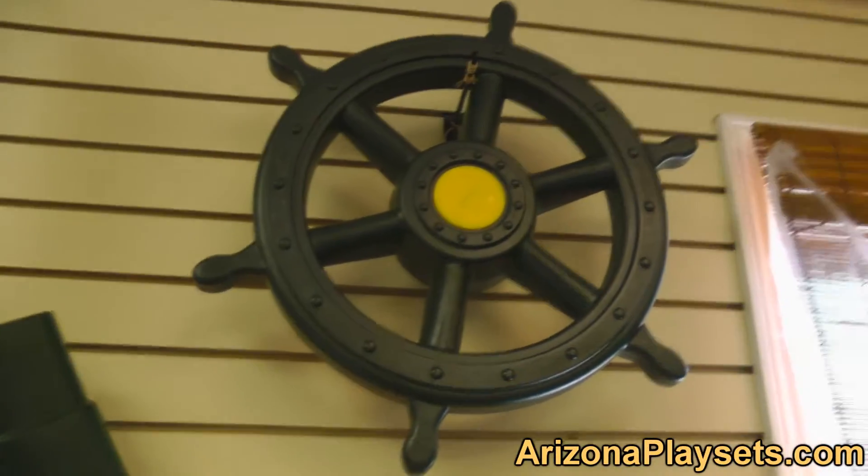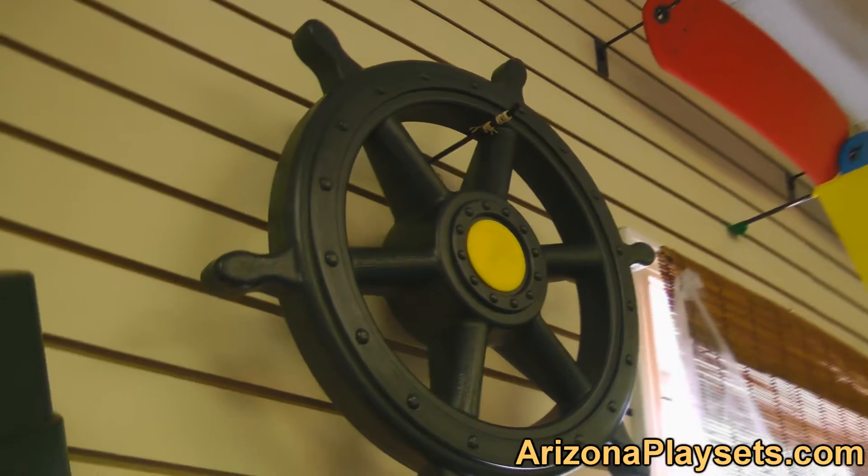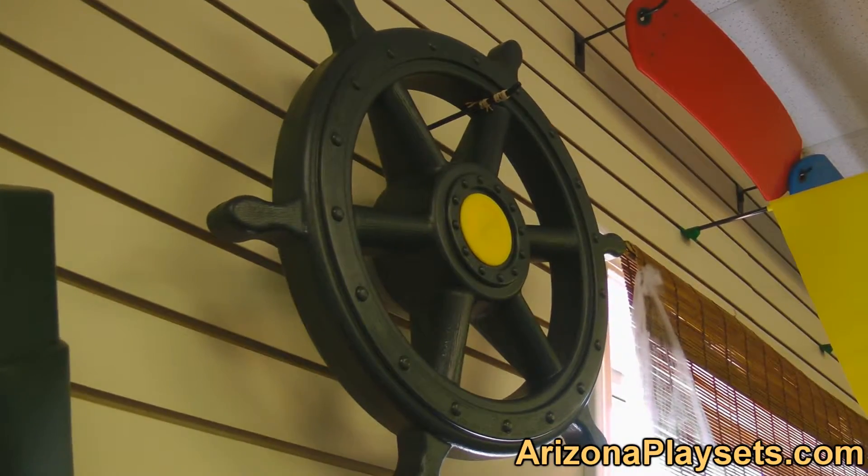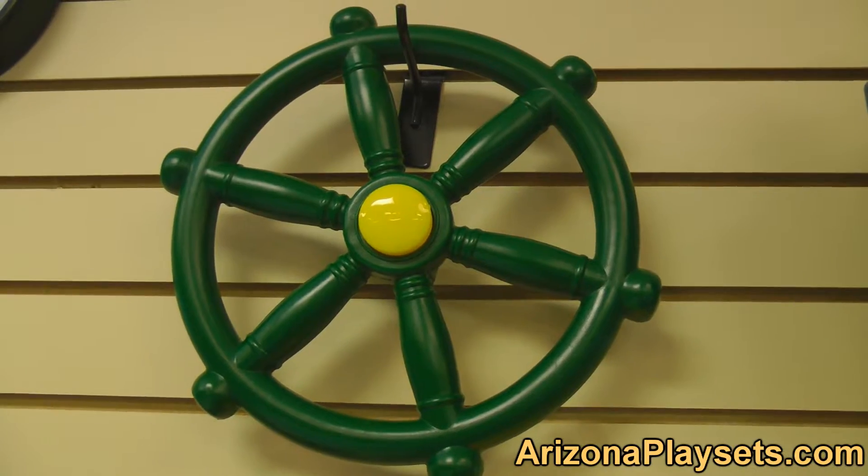The Gorilla Playsets Ship Wheel comes in two sizes: normal and large. The large size is shown here. This is a great addition to your set if you have children that love the sea or love imagining they're captain of their ship.